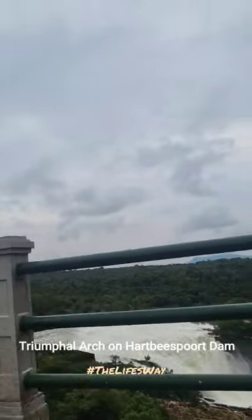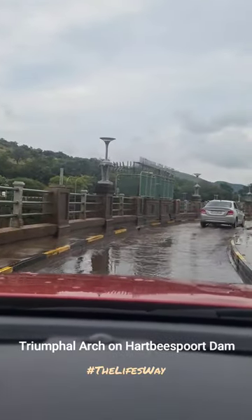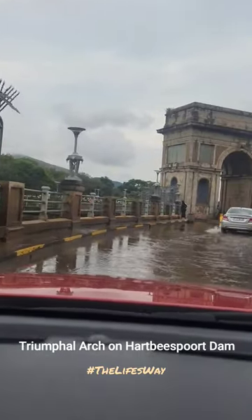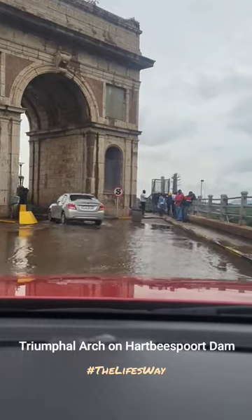This is the same kind of arc that you see in the UK and some other cities in Europe — we have a similar arc at Harbispoort Dam as well. The arc you see now is named the Triumphal Arc, and it's a must-visit location just 60 kilometers from Joburg.